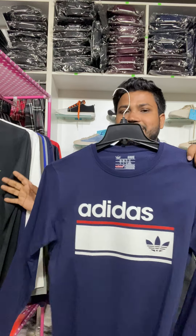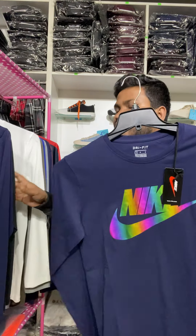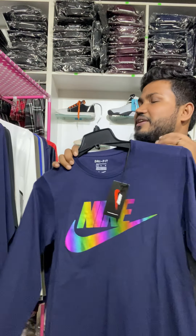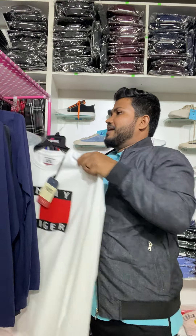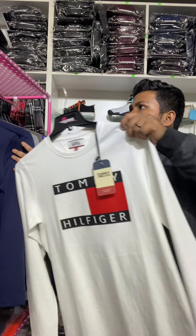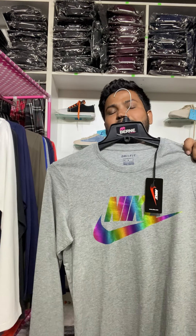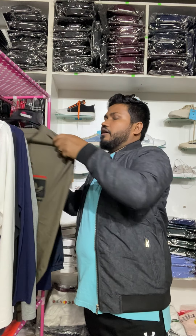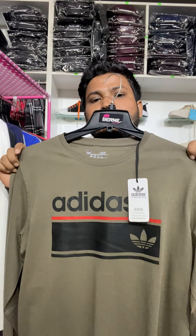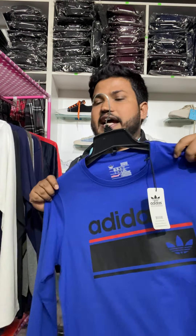We have full-sleeve and half-sleeve options. This full-sleeve will be available to us. This is the full-sleeve price. We will get the full-sleeve — I found them available. I want to appear for our affordable products. This will be in our world's event — here we have the complete full-sleeve size.